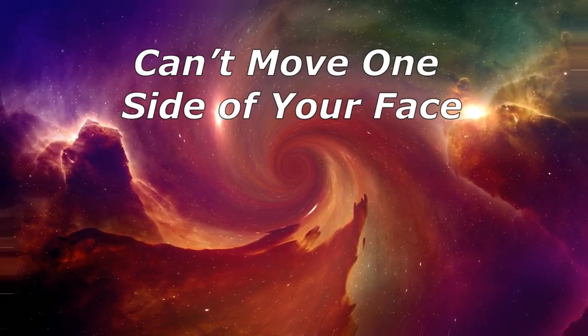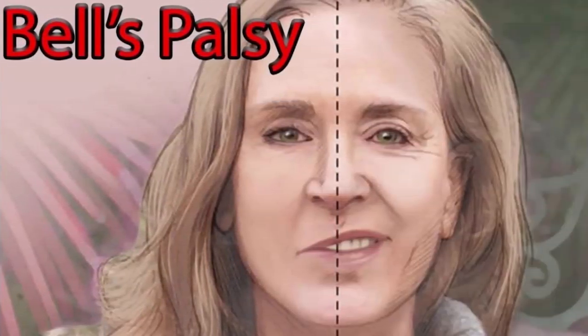Can't move one side of your face — if you can't move part of your body, get medical help right away. But if you don't have other symptoms, it's probably Bell's Palsy. It happens when something, probably a virus, presses a nerve that controls muscles in your face or makes it swollen. It shows up over hours or days and usually weakens one side of your face. You may also have pain in your jaw and behind your ear. Usually it's not serious and gets better in 3 to 6 months.